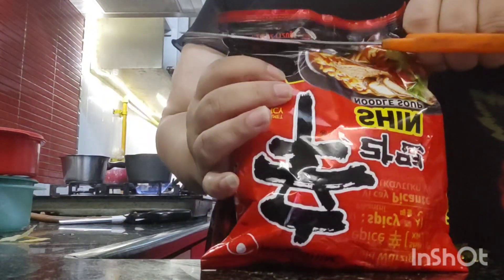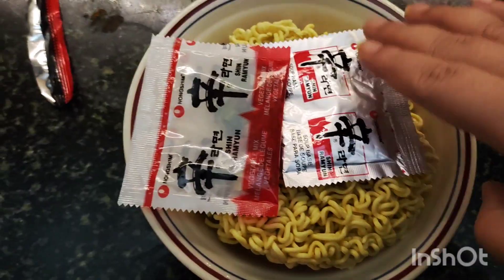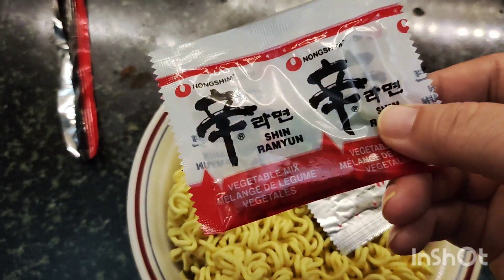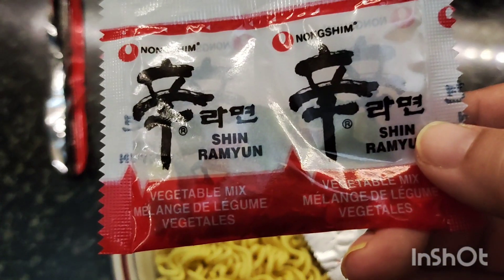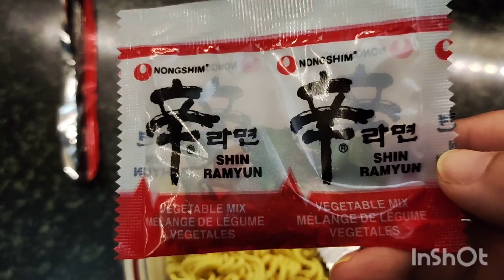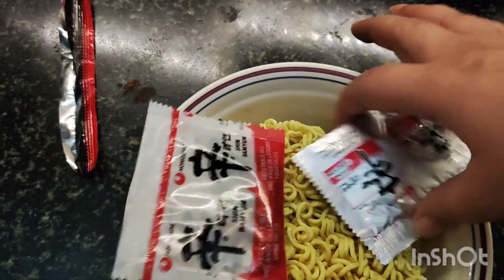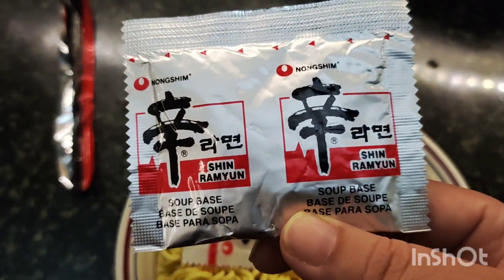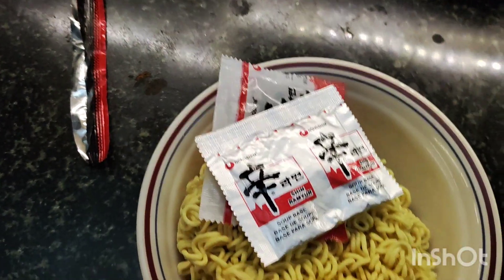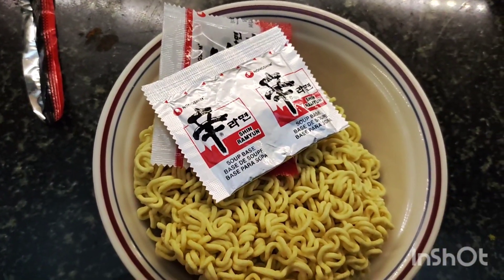If you are a K-pop or K-drama fan, you would definitely relate with ramen. Generally, these noodles come with a vegetable mix in which there are some different styles of vegetables and some colourful herbs, and there is a soup base. I bought a soup base and vegetables.